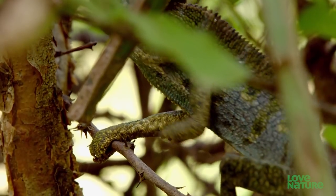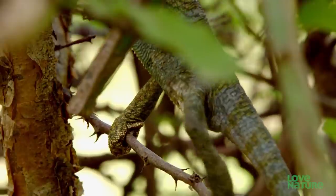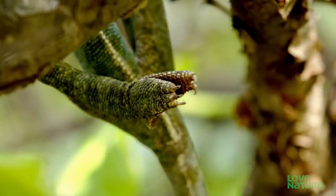He has the typical five toes, but they're fused into two bunches, making them look a bit like mittens. They're perfect for maintaining a grip on the branches.